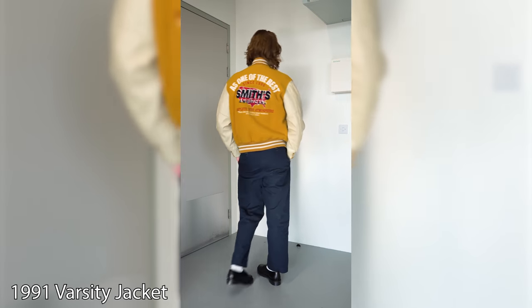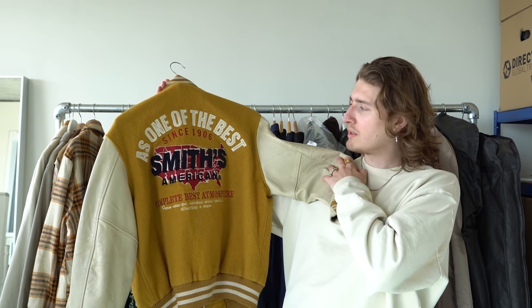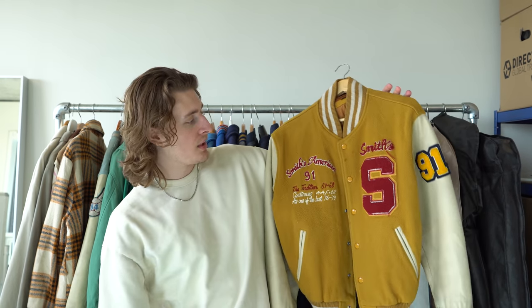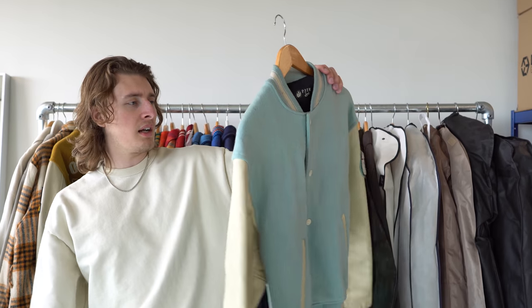Now we are entering the first varsity jacket. I believe I bought this in Denmark for about £45. I love the front and the sides but I hate the back — there's just too much on it. I want the back to be quite simple. The colors are amazing though.